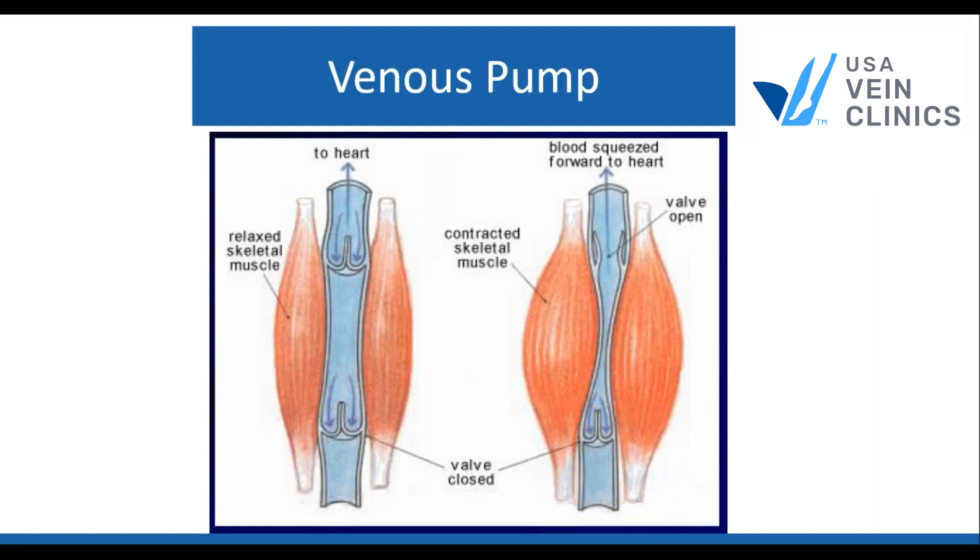Here's a picture of a vein in your leg. On the left is when your muscles are relaxed and the blood is more just sitting there. On the right, as we start to walk, the calf muscles squeeze the veins and pump the blood back towards our heart. Our veins are relatively weak and cannot pump blood by themselves, so they're reliant on the muscles in our legs. There are also little valves in the veins that prevent blood from pooling in our feet and prevent backwards flowing blood or reflux. Without these valves, gravity would pull all the blood down into our feet and it would stay there.